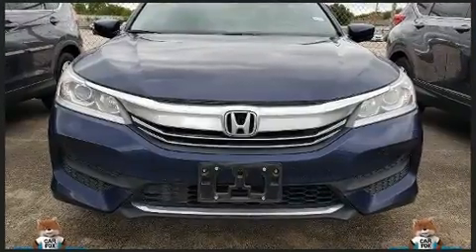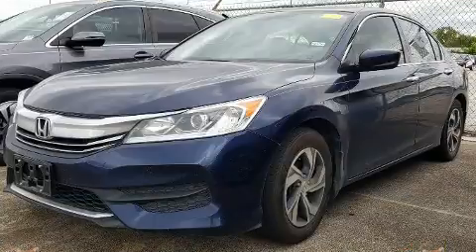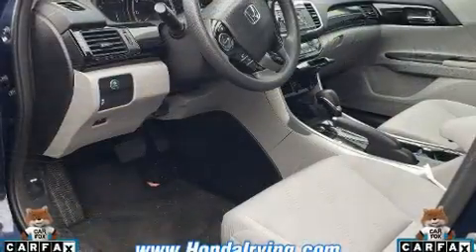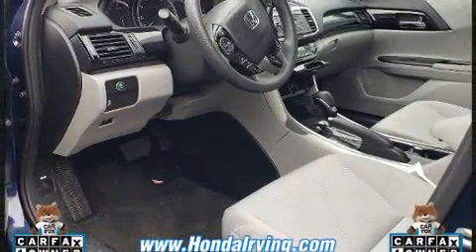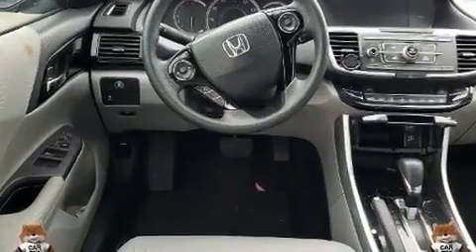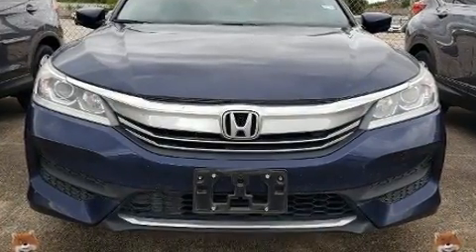Top features include power windows, one-touch window functionality, fully automatic headlights, and cruise control. Enjoy your favorite music via the stereo system, which includes a CD player with MP3 capability and four well-positioned speakers.